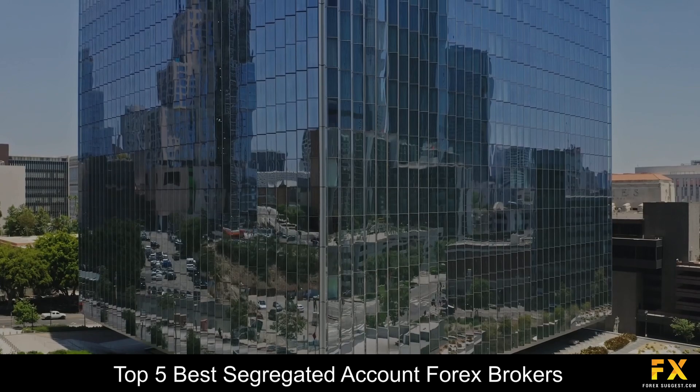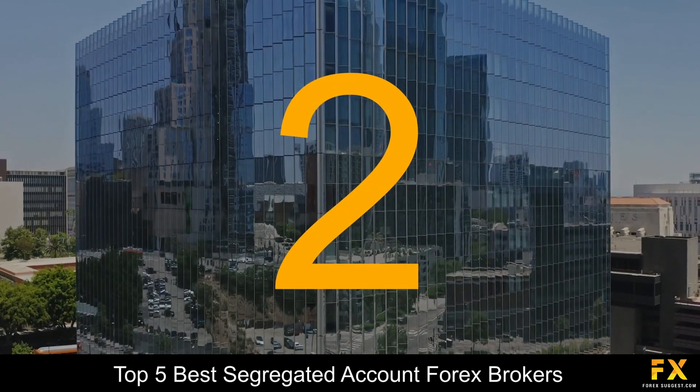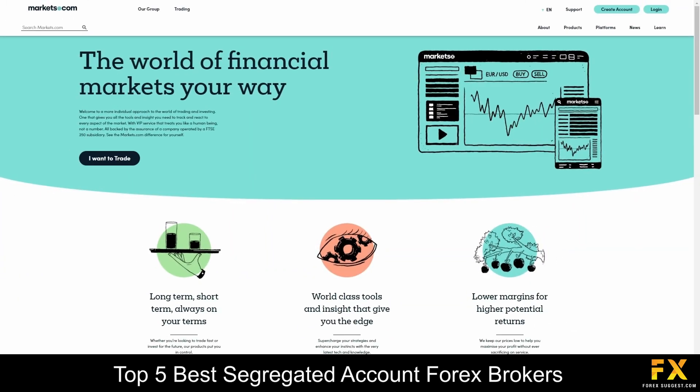At number 2 on our list is Markets.com. Markets.com was founded in 2008 and is a well-regulated STP broker based in Australia, South Africa, and Cyprus. The broker is regulated by the CYSEC, the ASIC, and the FSCA. This broker offers tight spreads, VIP services, and sophisticated technology for retail traders and institutional investors.